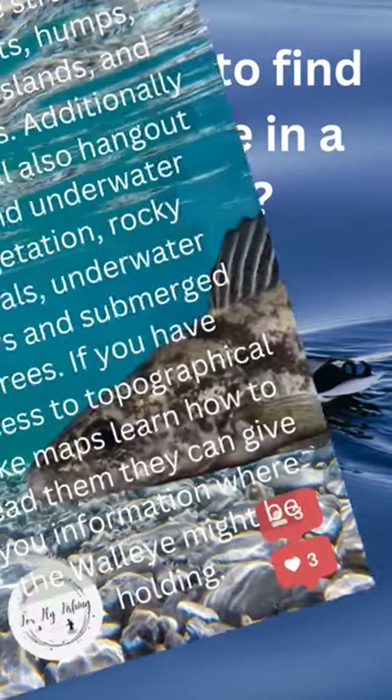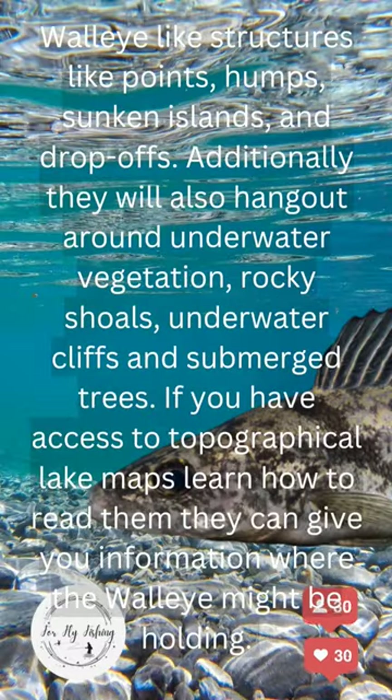Where to find walleye in a lake? Walleye like structures like points, humps, sunken islands, and drop-offs. Additionally, they will also hang out around underwater vegetation, rocky shoals, underwater cliffs, and submerged trees.